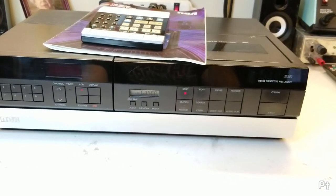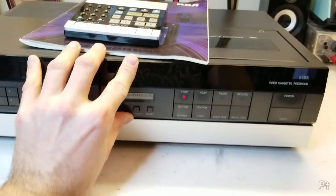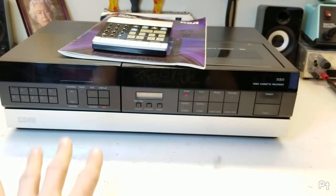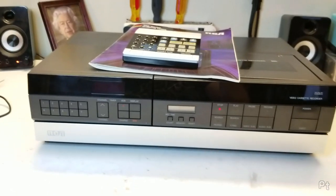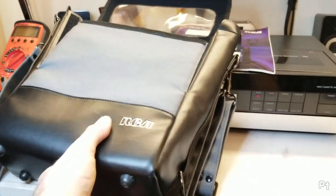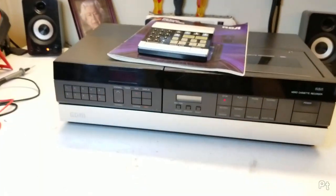The reason I went for this is not function - this was from the original owner. He used it for years and bought all the accessories for it. To carry around the portable VCR, here's the carrying case, in absolutely immaculate condition.